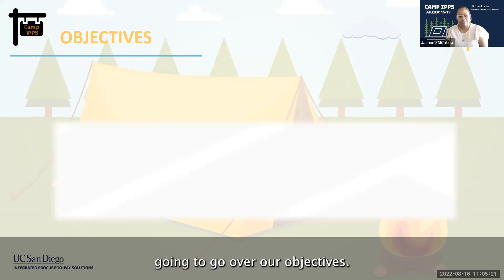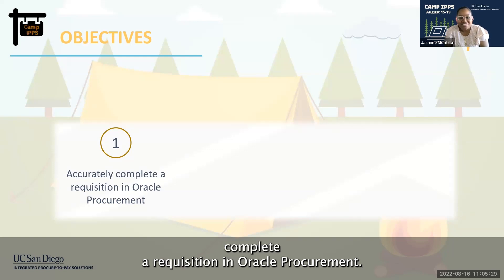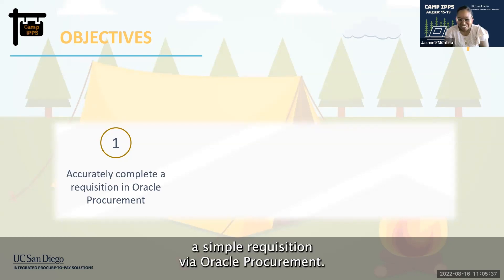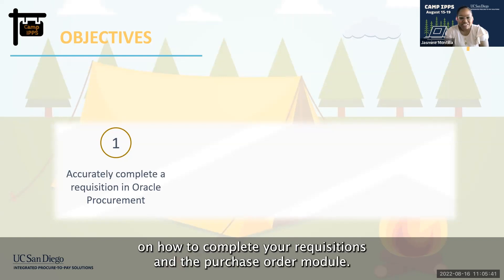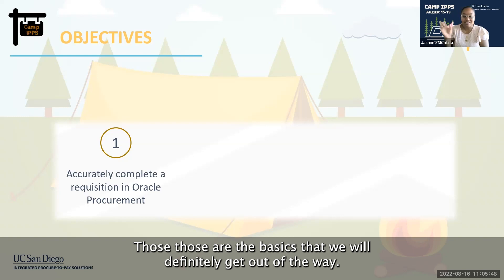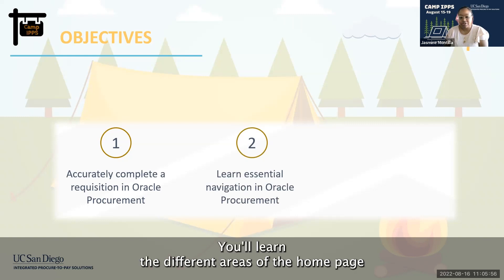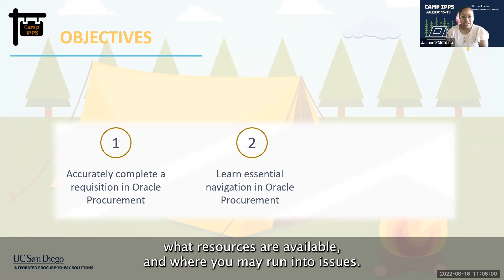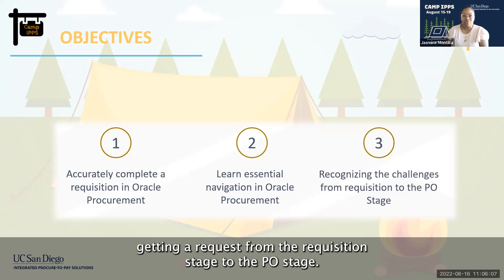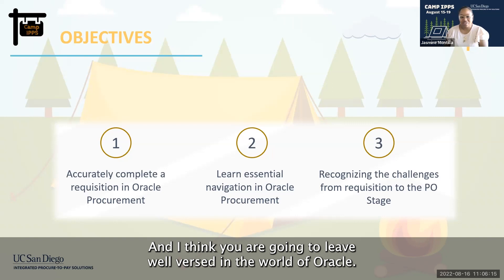Next up, we're going to go over our objectives. First, you will be able to accurately complete a requisition in Oracle Procurement — specifically a simple requisition. You'll leave this course with an understanding of how to complete your requisitions in the purchase order module, covering anything from buying a pencil to buying a piece of paper. Second, you'll learn the essentials to navigating Oracle Procurement — the homepage, where to go for support, available resources, and where you may run into issues. Third, you'll be able to recognize the challenges that come from getting a request from the requisition stage to the PO stage.